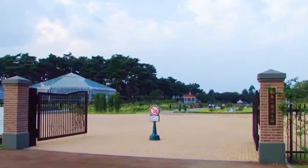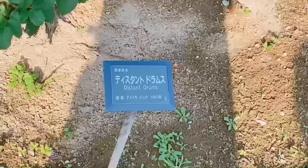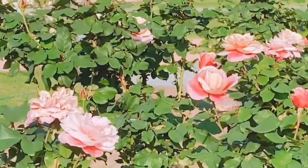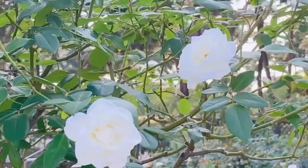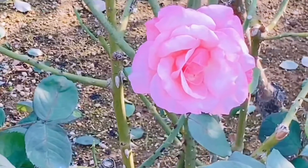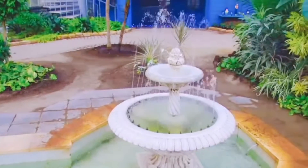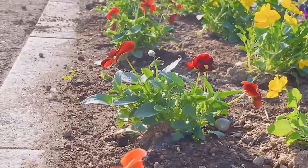I will talk about the charm of the Rose Garden. The most attractive thing is that you can see many roses for free. You can take a walk while looking at the roses, and see beautiful roses that can only be found there. Events are also held in spring and autumn. In addition to roses, you can enjoy seasonal flowers.